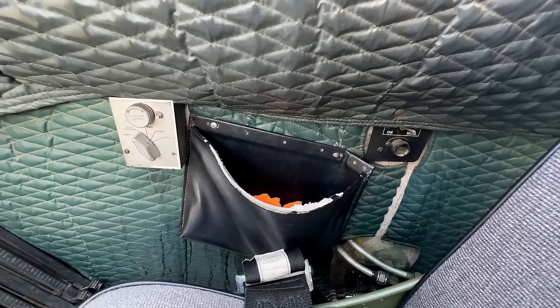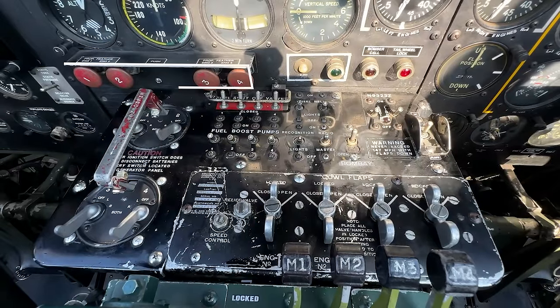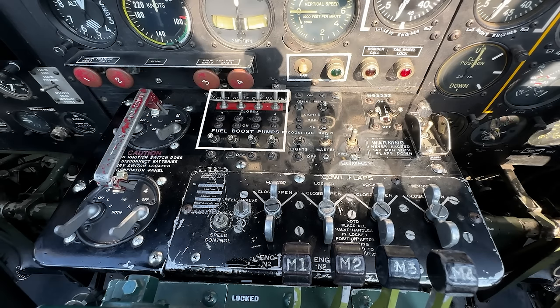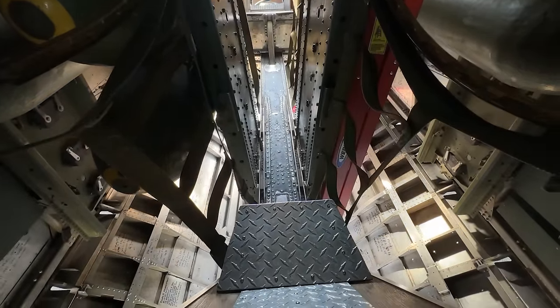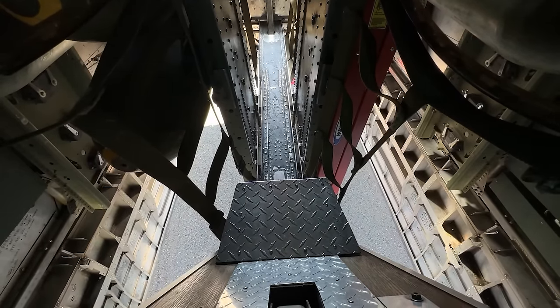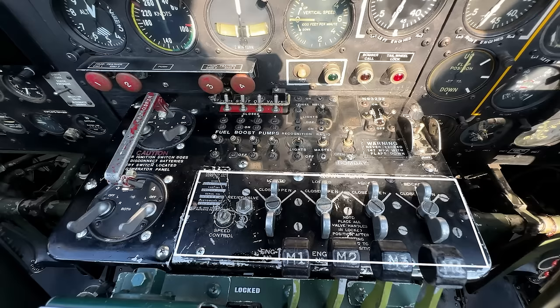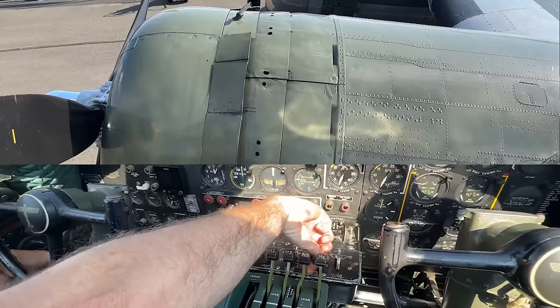To the far right, the interphone jack box makes a reappearance, a storage basket, and a lighting switch. Let's loop back to the center console installed between the two crew positions. We have the feather push buttons for the propellers, ignition switches, fuel booster pump switches, lighting and radio switches, and the bomb bay door switch — demonstrated here by the Airbase Arizona team. They also demonstrate the cowl flap switches for engine cooling, cycling through all four engines.